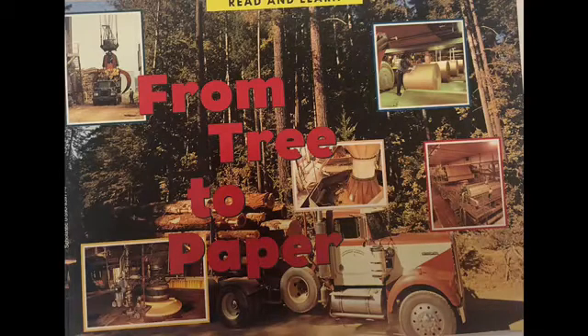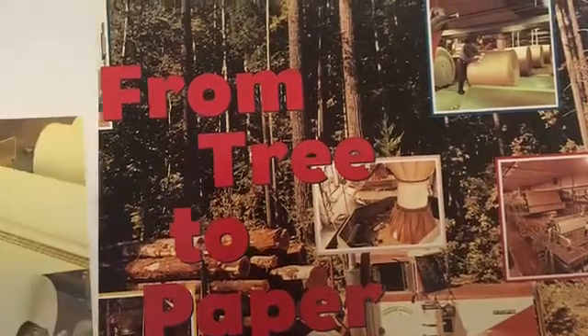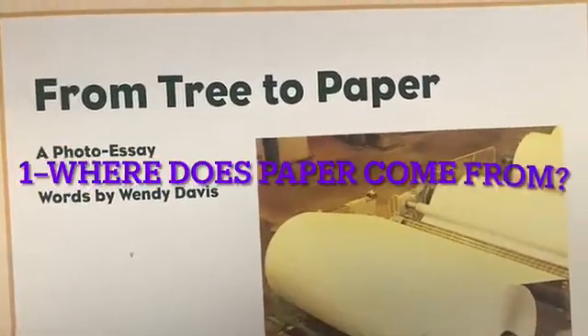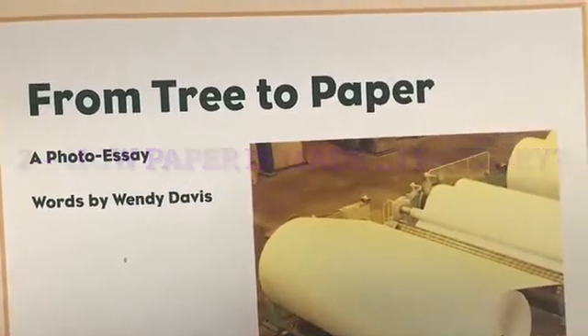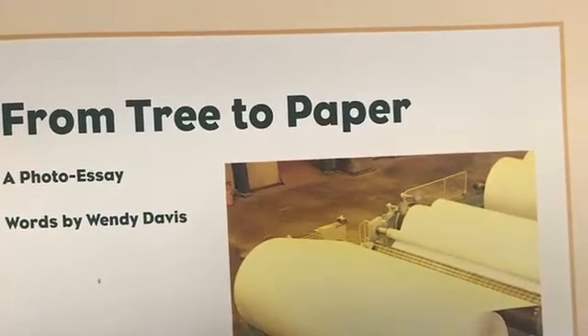From Tree to Paper is called the book that I'm going to read for you today, written by Wendy Davis. Did you ever think about where does paper come from, or how paper is made in a factory? Let's read this book and find out.